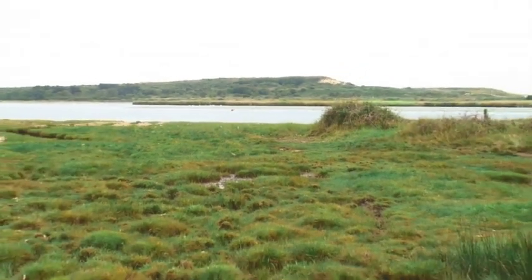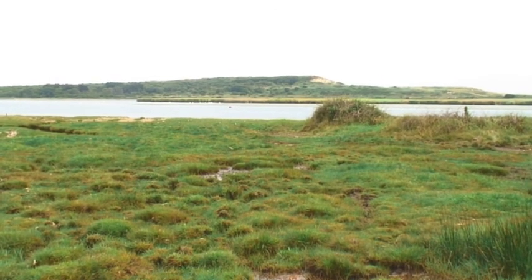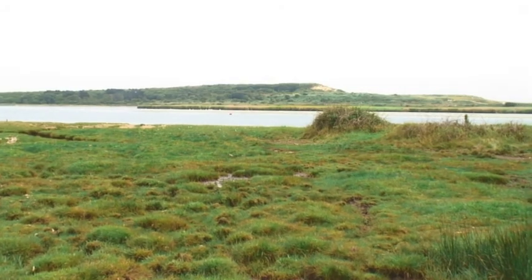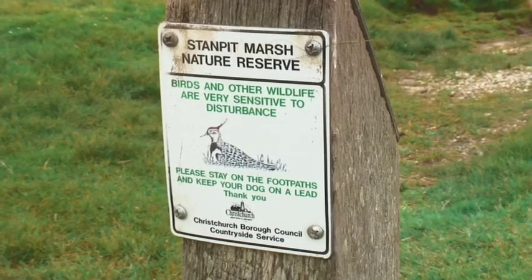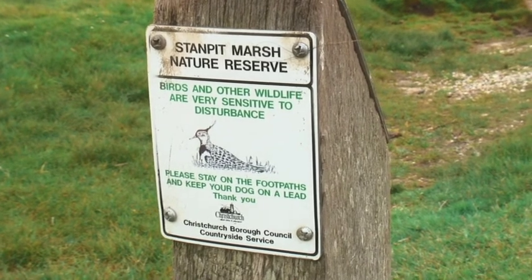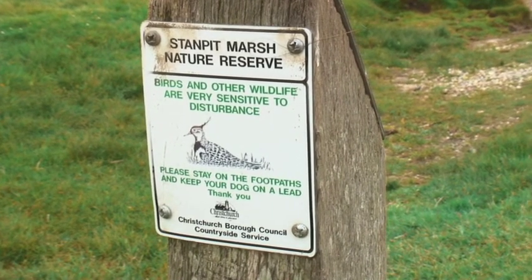To connect the dots, that is Warren Hill where we were yesterday. And here is where we are now — the Standpit Marsh Nature Reserve.